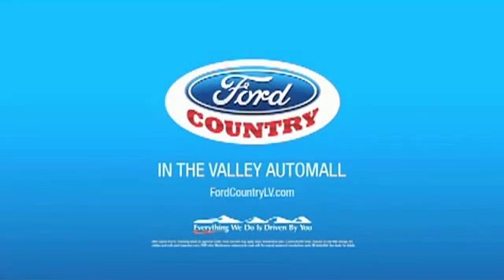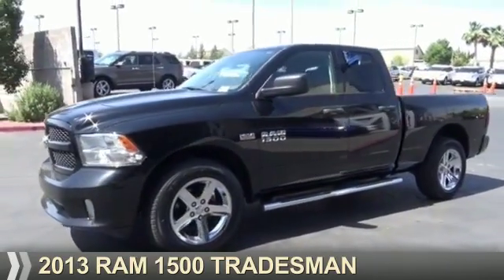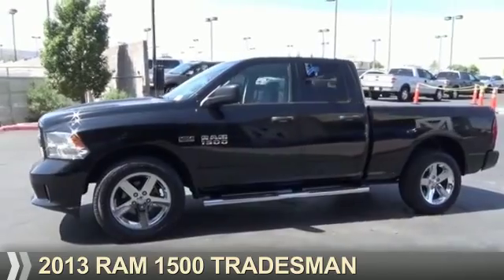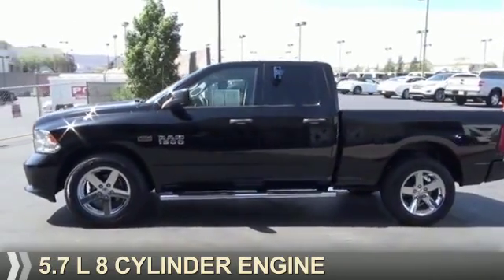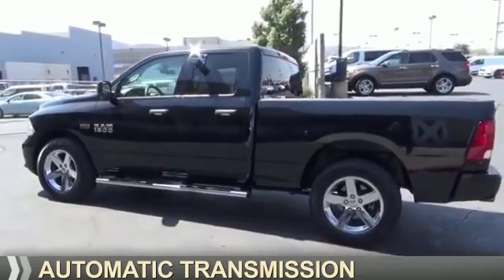Visit Ford Country in the Valley Auto Mall today. Presenting the 2013 Ram 1500. It's powered by four-wheel drive, a 5.7 liter, 8-cylinder engine, and an automatic transmission.